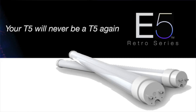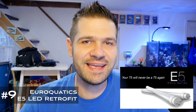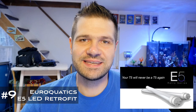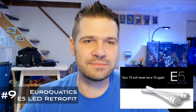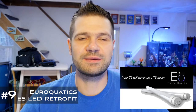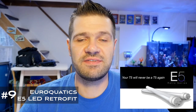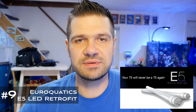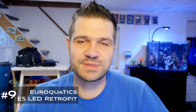Number nine is the Euroquatics E5 LED retrofit tube lamp. On the surface this didn't revolutionize anything, but the dream of being able to pop LEDs right into your T5 fluorescent fixture has been around for a decade — with some offerings, but none truly plug and play. The E5 tubes let you meter your investment in LED technology if you already have a T5 fixture, and you can decide the ratio of LED to T5 fluorescent lamps you want to use, which is really awesome.